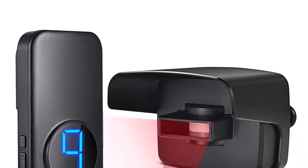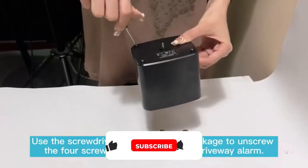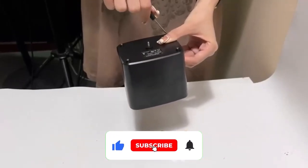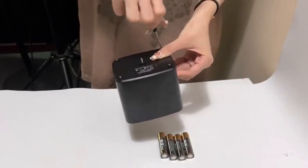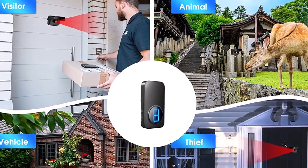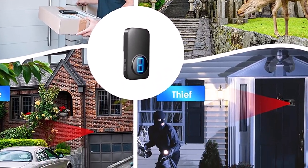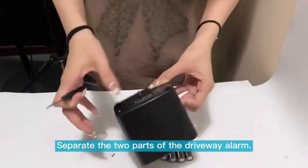The Driveway Alarm Wireless Motion Sensor Alarm is easy to install and set up. You don't need any special tools or skills to get it up and running — just follow the instructions provided in the manual and you'll be good to go. The device has a range of up to 600 feet, making it suitable for larger properties, so you can monitor a large area without worry about false alarms or missed detections.